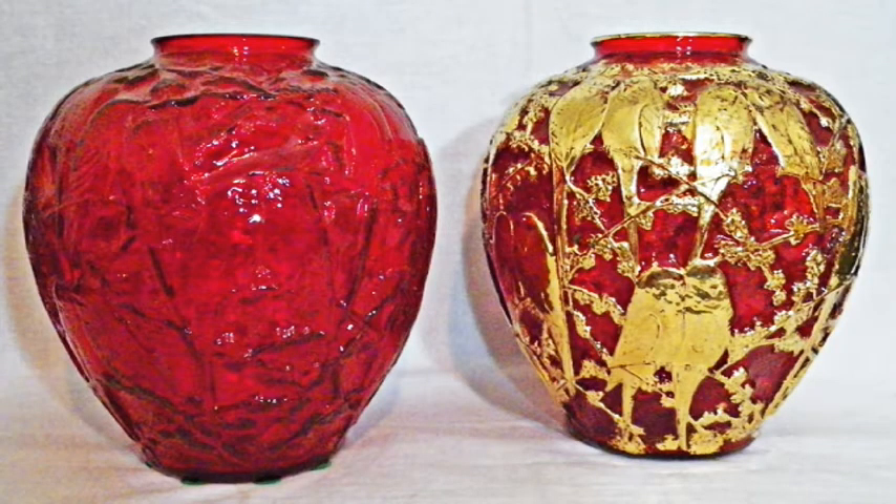Reuben Haley designed a Lovebirds face for Muncie Pottery using a pillow-shaped form. The similar design for Consolidated Glass Company was a bulbous face and was a direct copy of the Rennie Lalique Brouche — French for parakeet — design. This appeared as Consolidated item 2752, the Lovebirds face, in plain red glass and red glass with gold.